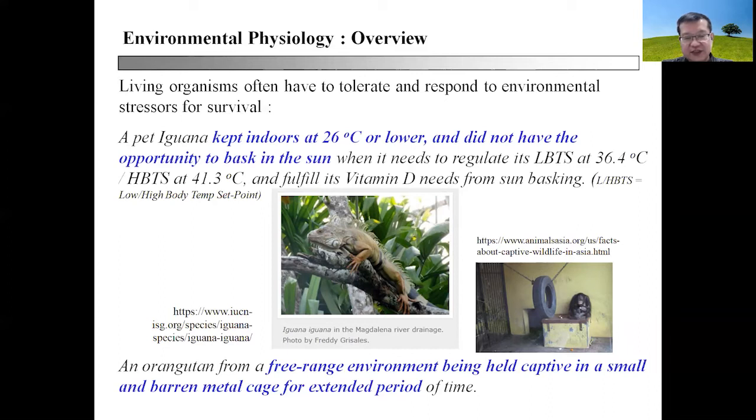Stressors may not come only in the form of physical or temperature stressors. There are also stressors in the form of emotional stress or psychological stress, as we call it in human medicine. You can see an orangutan from a free-range environment that is suddenly held captive in a small and barren metal cage for an extended period of time, like in this example — a photograph from Animal Asia. This will definitely result in the emergence of stereotypic behavior.